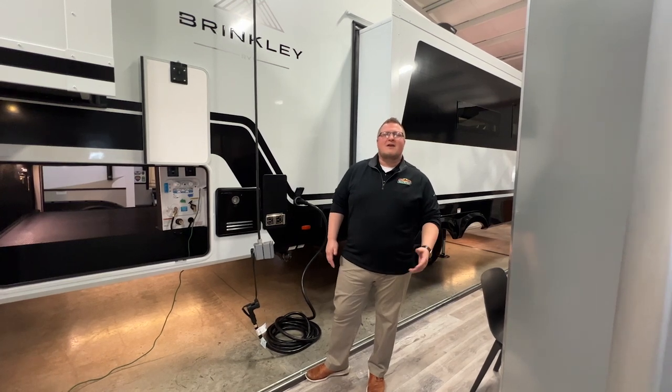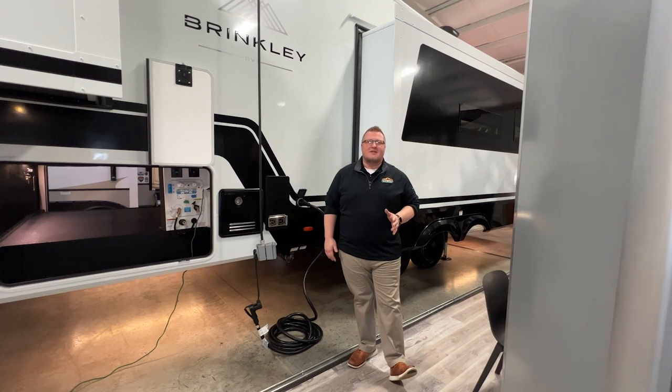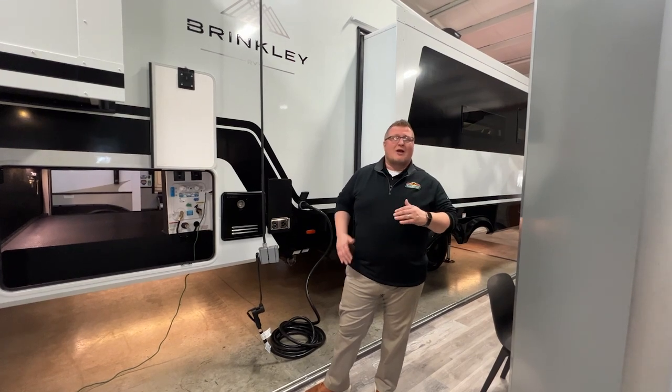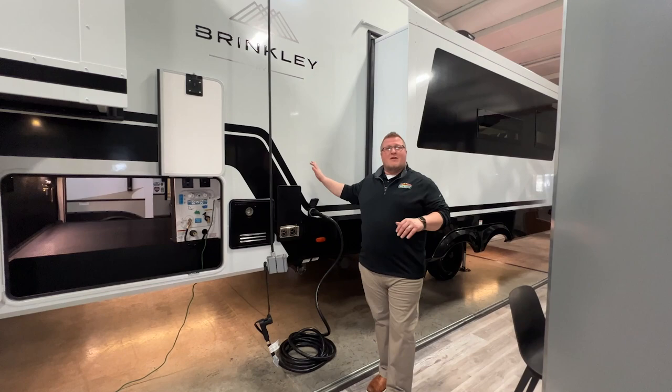Hello fellow campers, Ryan Zickafoos here with Walnut Ridge Family RV Sales. It is an extreme honor to introduce a brand new fifth wheel. We are actually the first dealer in the country and we have the first one available.